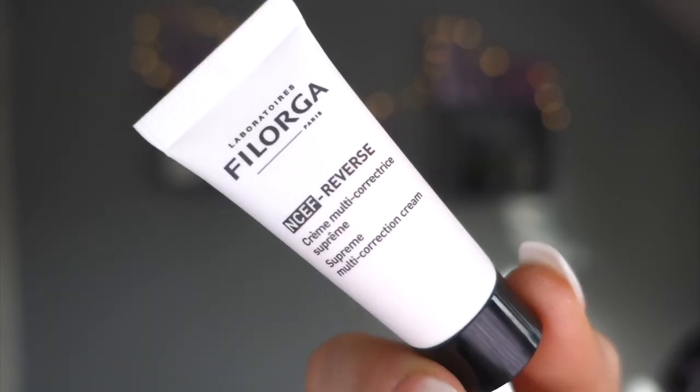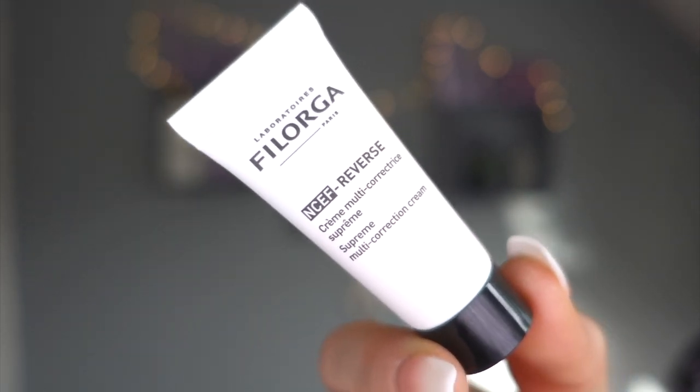Day eleven - 'Bright and Beautiful.' This is Philorga Supreme Multi-Correction Cream. Another correction cream, but they're only small - you wake up in the morning and put on a new correction cream. I can't wait to compare it with the other one and see which brand I prefer.